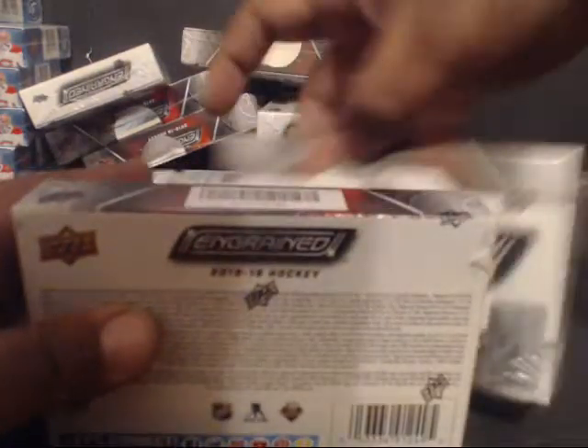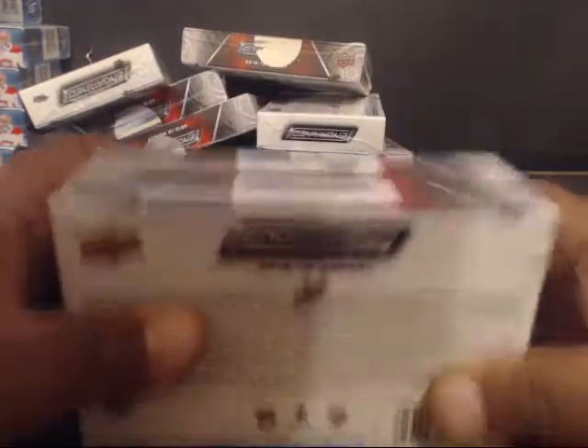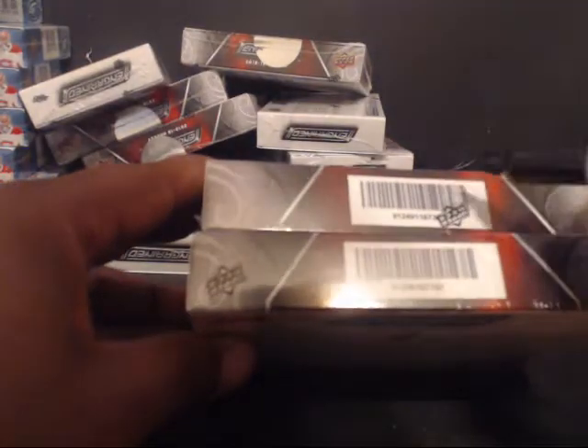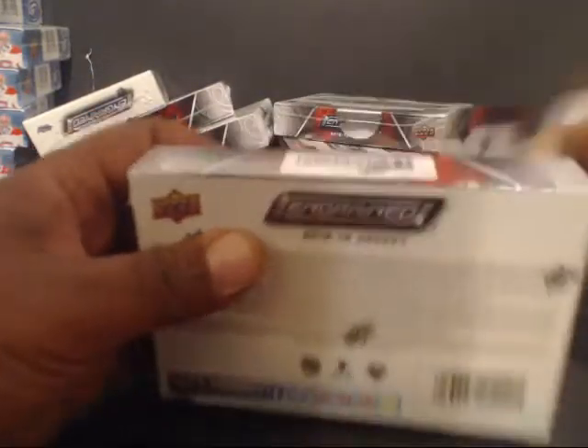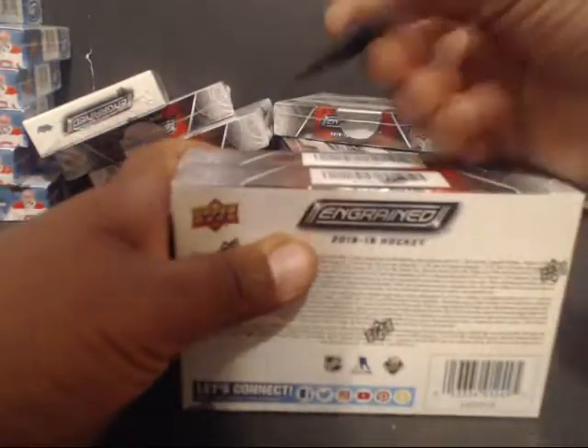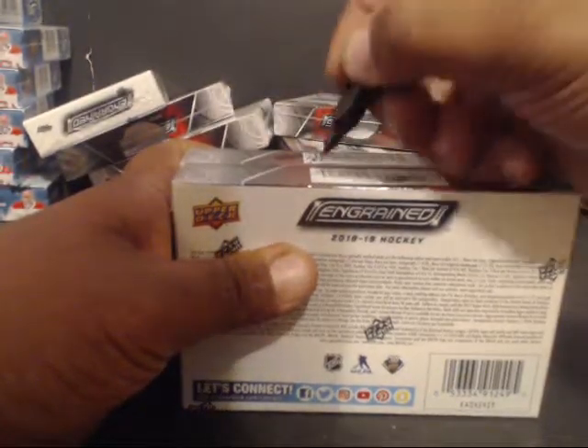Alright, I'll pull these two right here for our break right now. The deck logo is in the way, so I'm going to mark it real quick — number 11. These two right here will be number 12 again with the Upper Deck logo.